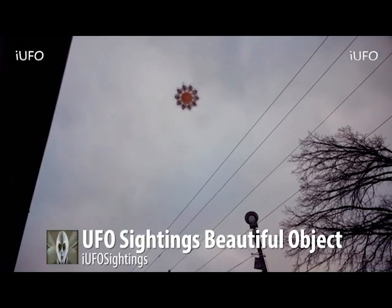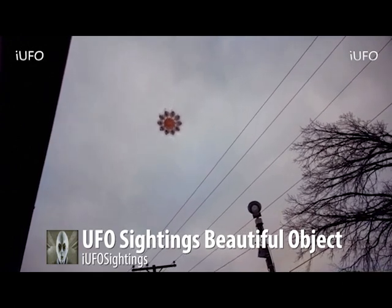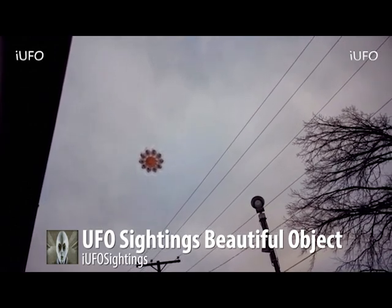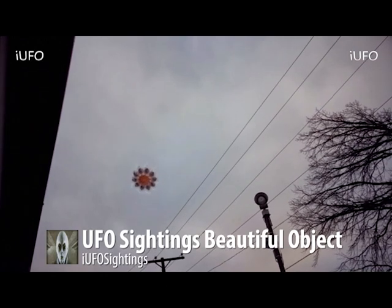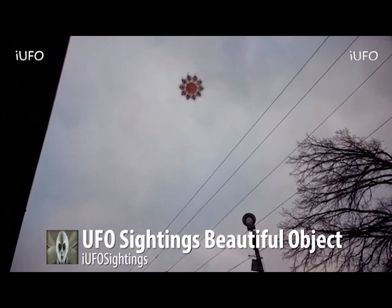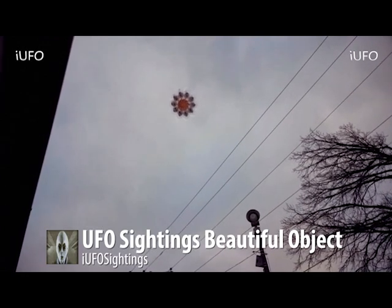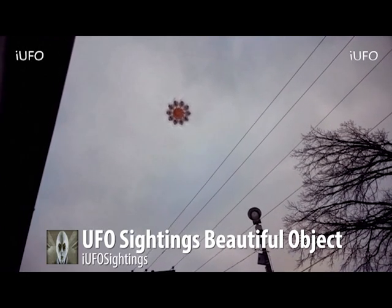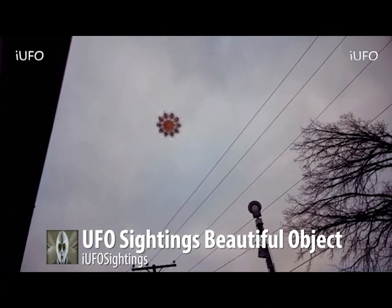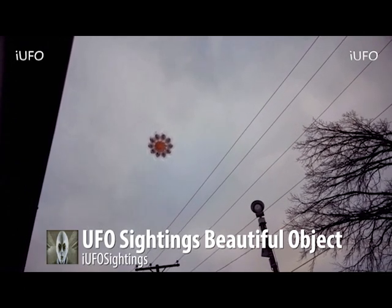Alright, here we go. This was submitted to us February 10th, 2017, and we're bringing it to you in our February 11, 2017 episode — UFO sightings. Beautiful object — definitely a beautiful object. Look at this thing; this is absolutely very unique. This looks like a complex object. Look at the sides — they look like they're almost see-through. We'll get a better look when we do a zoom in, and the core seems to be red.